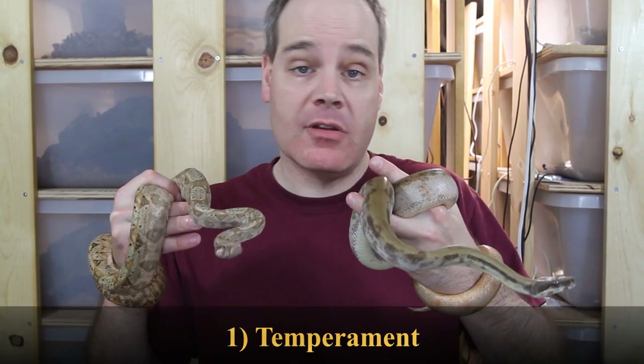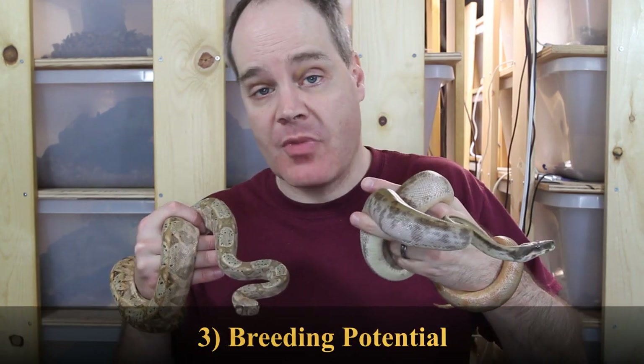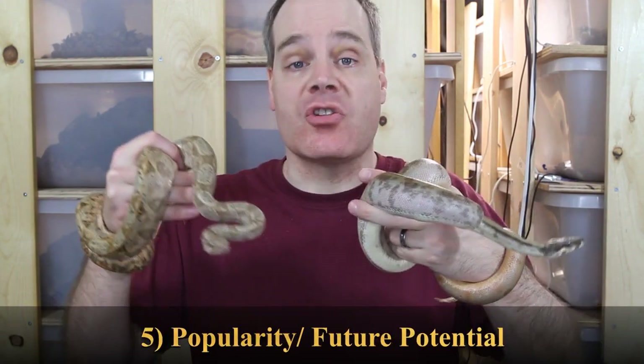For today's Face-Off, the individual categories are Temperament, Husbandry, Breeding Potential, Looks and Beauty, and finally the Future Potential and Popularity of the Locality Boa.